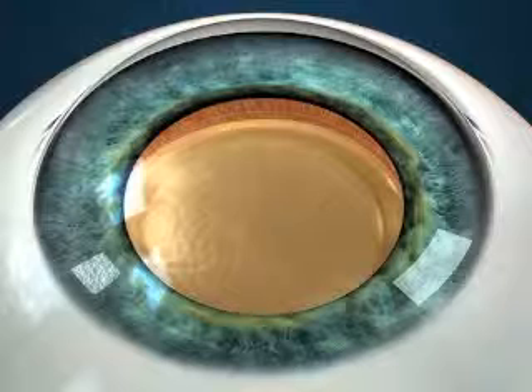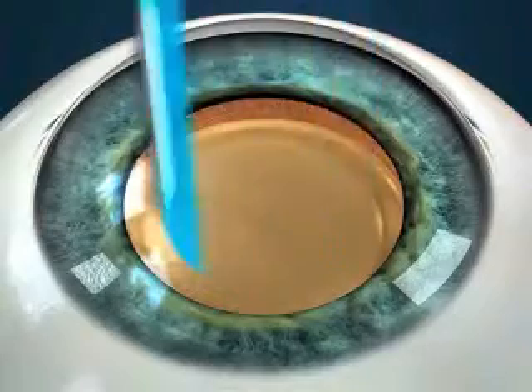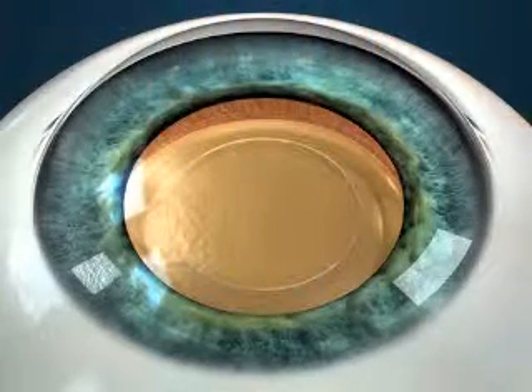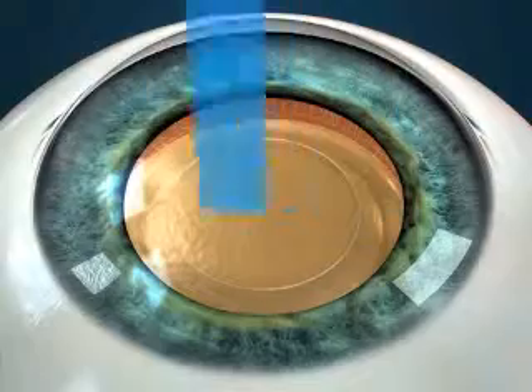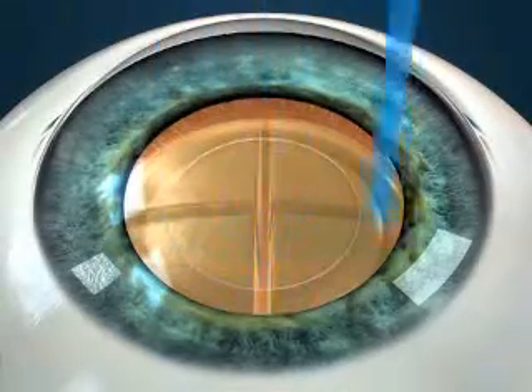Following the incision, the surgeon will use the laser to create an opening in the front layer of the lens. The surgeon then uses the laser to break the cloudy lens into smaller pieces, instead of using handheld instruments.